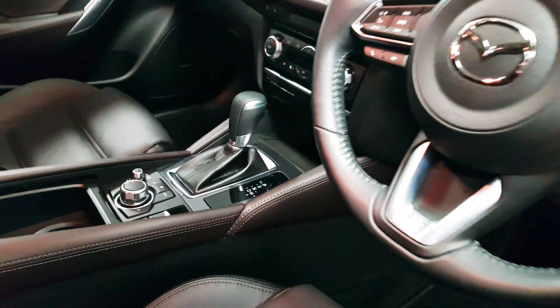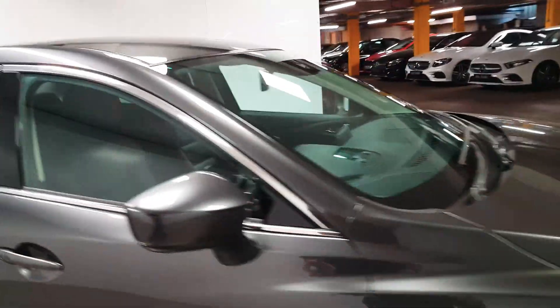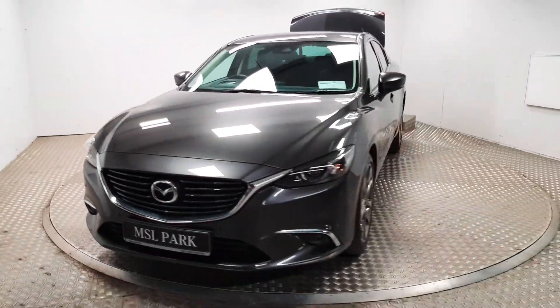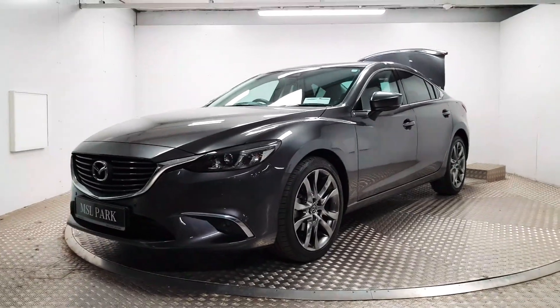This car is absolutely loaded with features. If you would like to organise a viewing or a test drive, please do give us a call. Our number is 018691000 and we would be delighted to help you out.